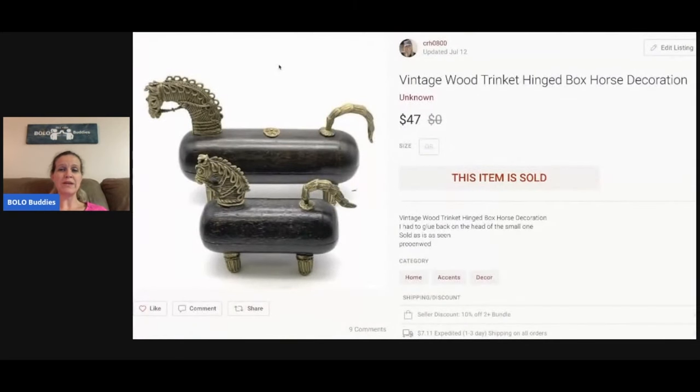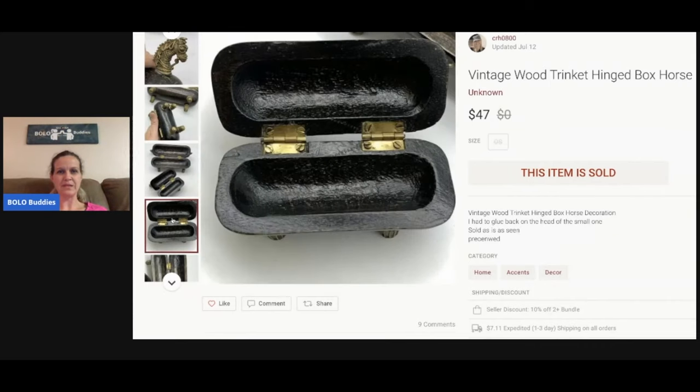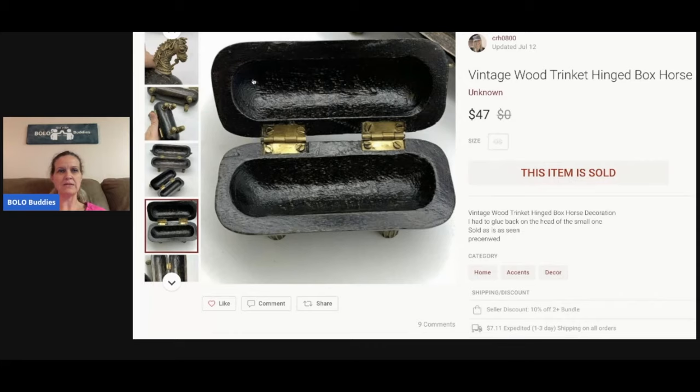These are vintage wood trinket hinged horse decorations. I picked them up at a garage sale for a couple bucks. The head on the small one did come off and I had to glue it back on, but they open up — they're really really cool. I sold those for $47. I'm second-guessing where I got them, but it was probably two or three dollars because that's usually what I pay for stuff like this.